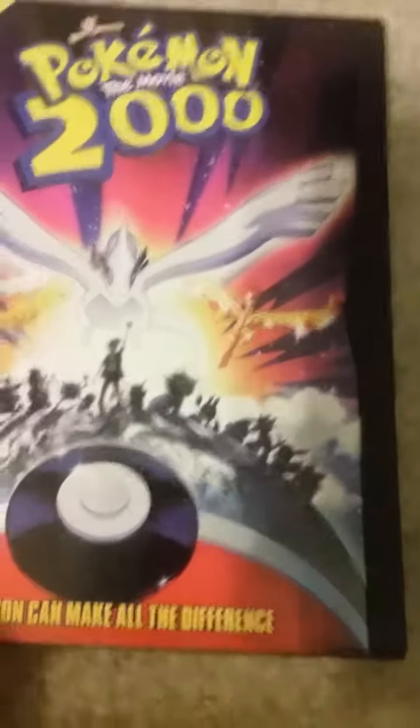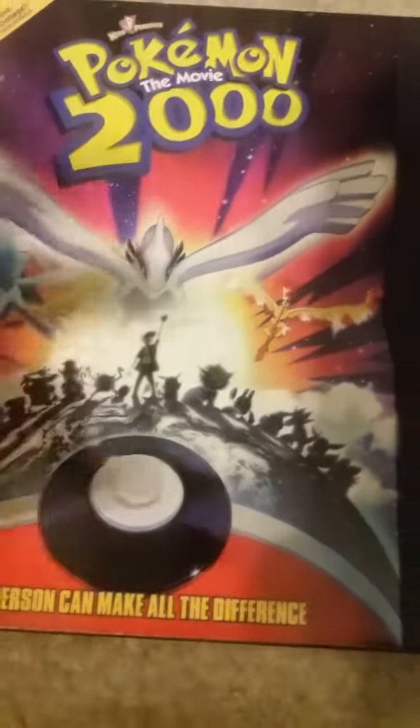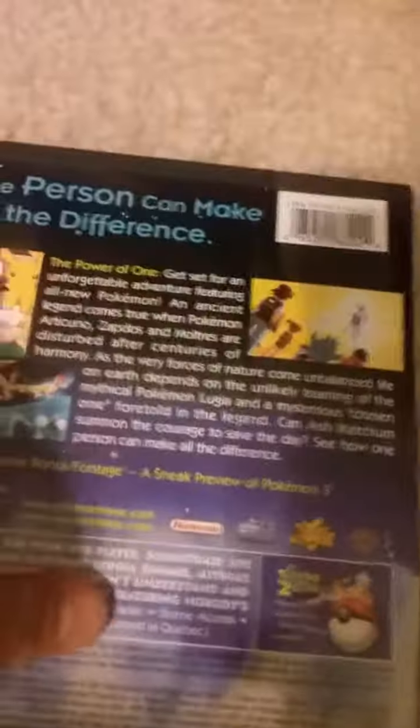I haven't seen this one yet. One person can make all the difference. The spine of it.